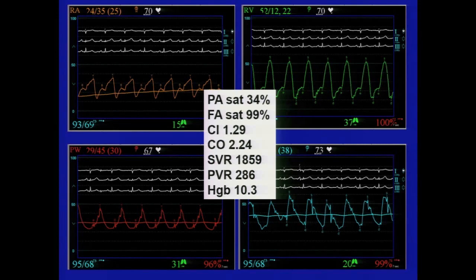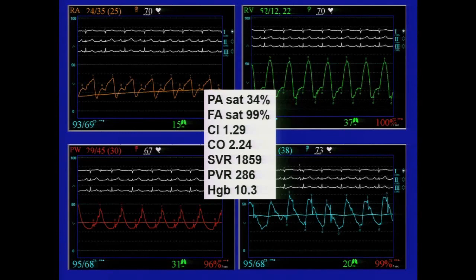You could use milrinone — milrinone is essentially dobutamine plus nitroprusside. But in the patient with a lot of ectopy, when you add an inotrope to decompensated heart failure, you're essentially adding gas to the fire because it is an adrenergic agent.